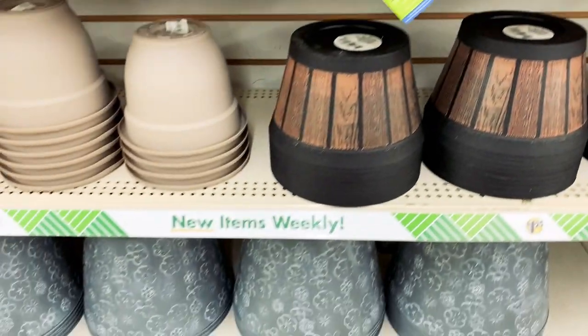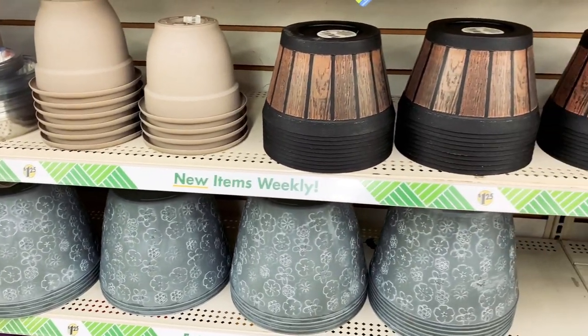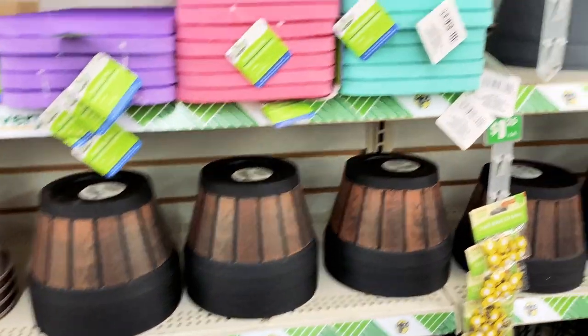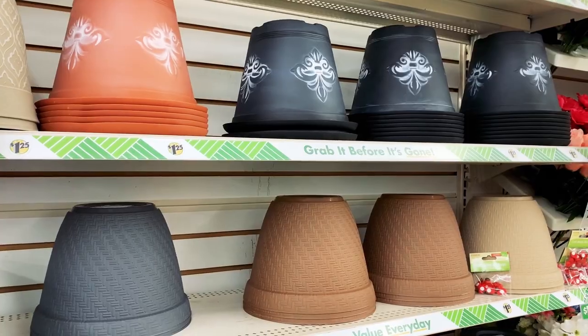Like when you get old like me and you're in your 40s, you just need something soft on the floor when you're cleaning. Dollar Tree also had a variety of planters in different colors, designs, and sizes for your needs.